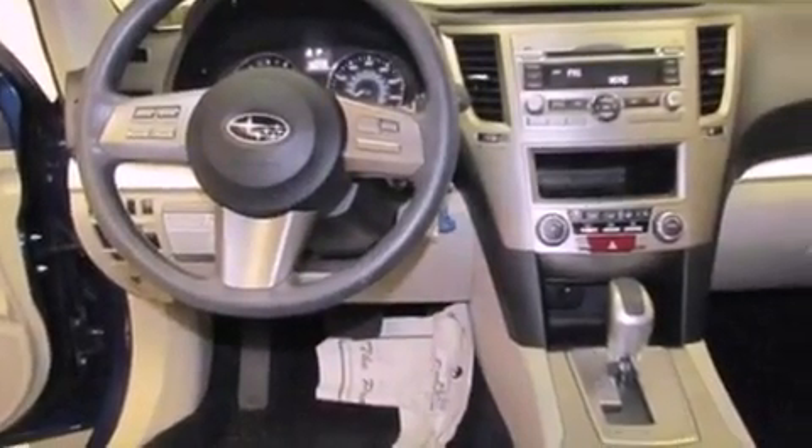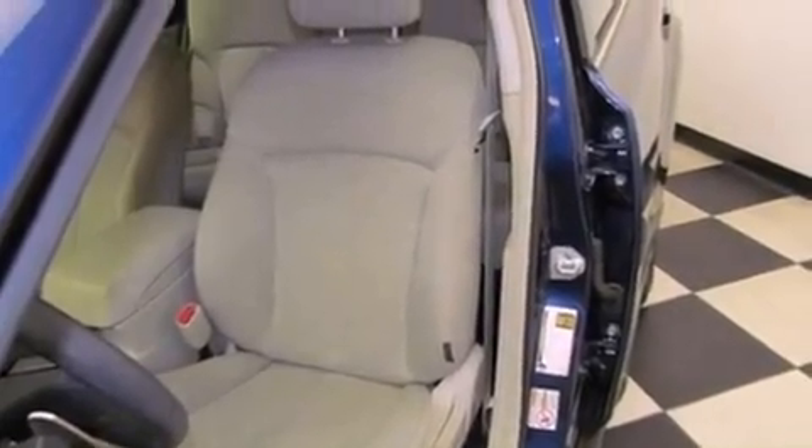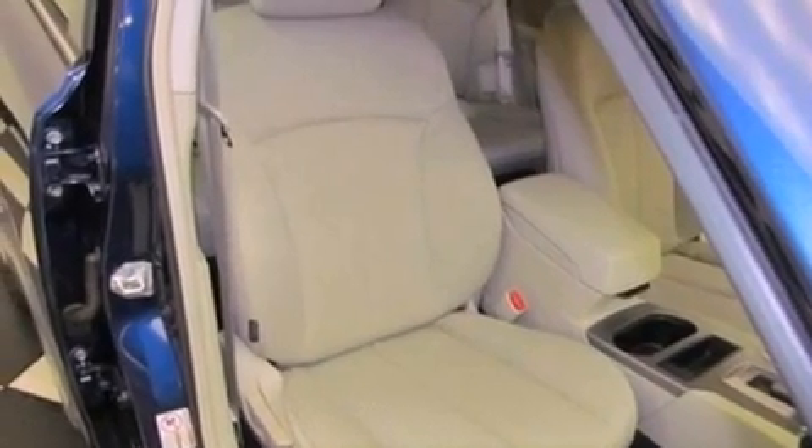Features include air conditioning, cruise control, full power accessories, a premium sound system, an anti-lock braking system, side impact airbags, a rear window defroster, a CD player, and this vehicle has less than 53,000 miles.